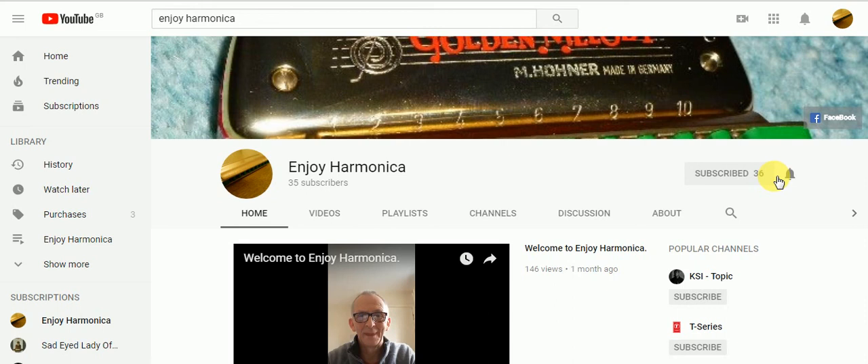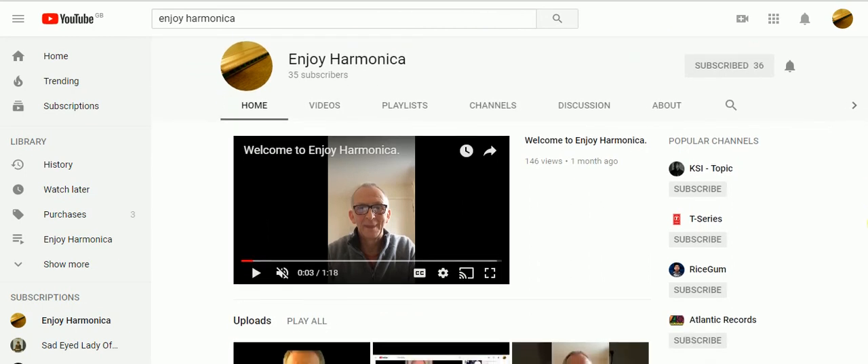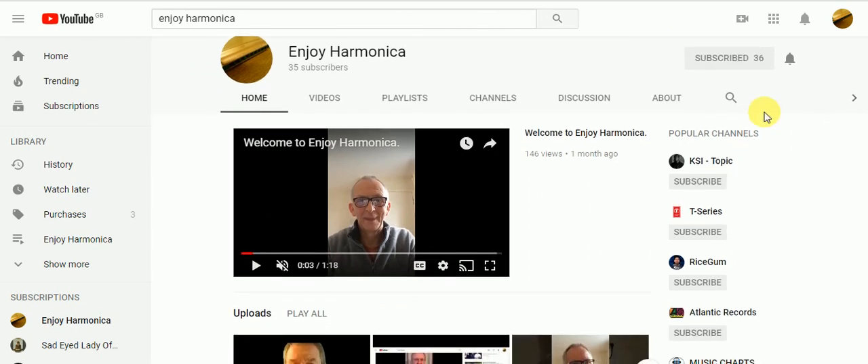Now you might say, well I'm already subscribed to your YouTube channel. That's easy — if you want one as well, all you have to do is pick any video you like from my YouTube channel and put it on your Facebook.